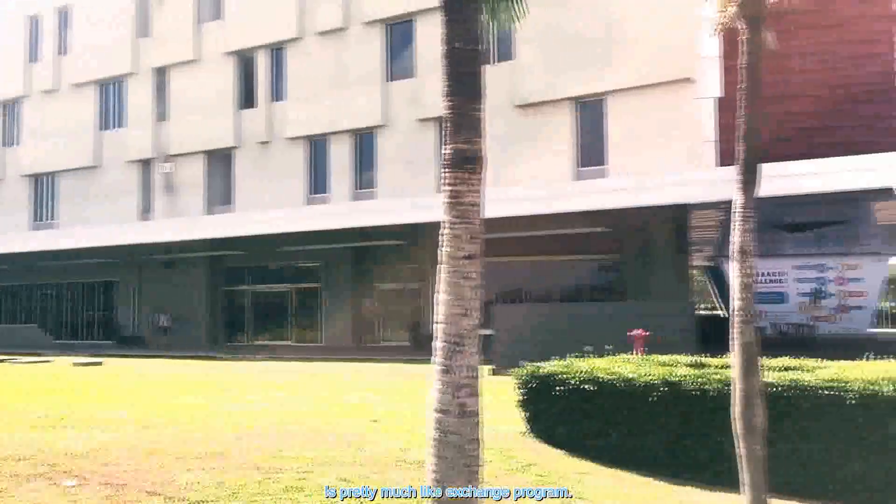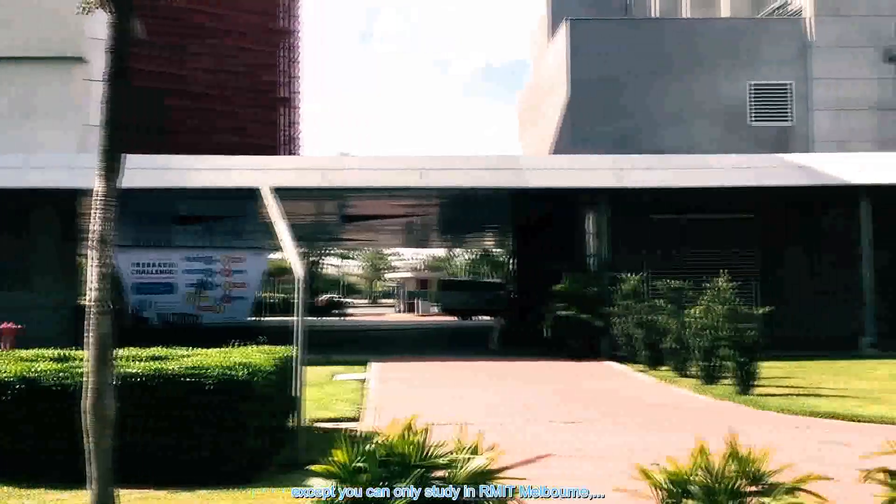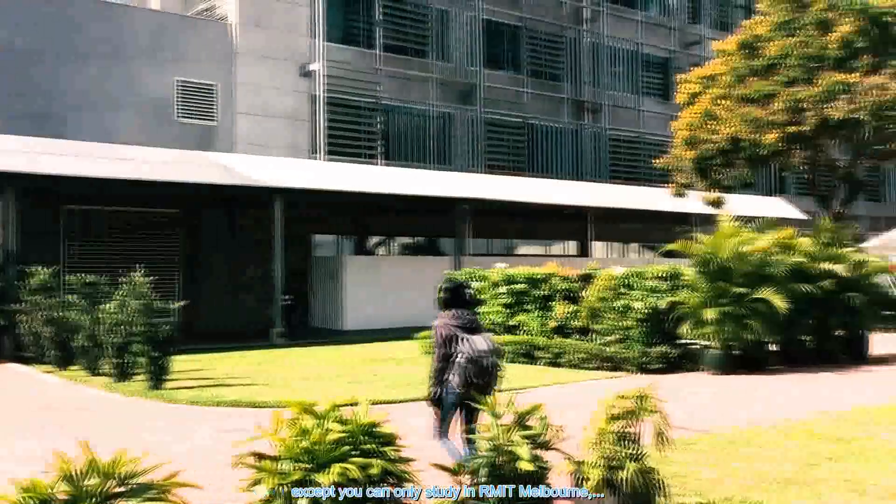Cross campus. It's pretty much like the exchange program, except you can only study in RMIT Melbourne, one of the most livable cities in the world.